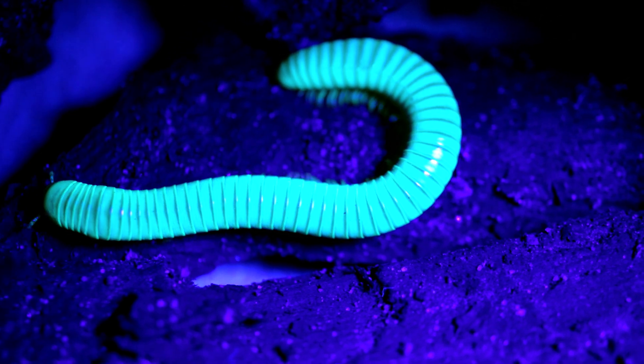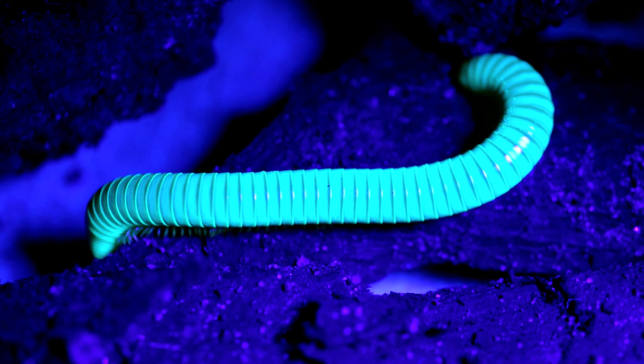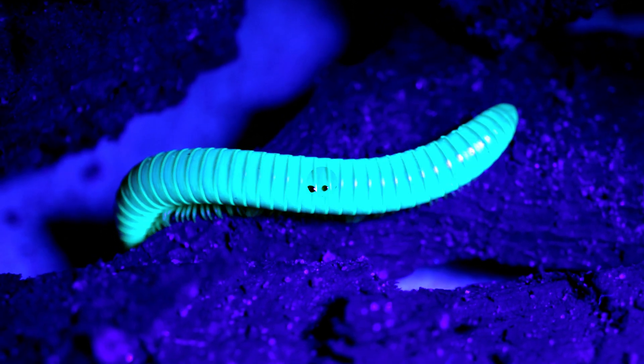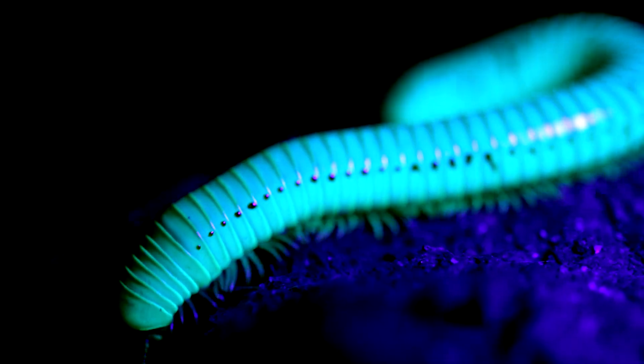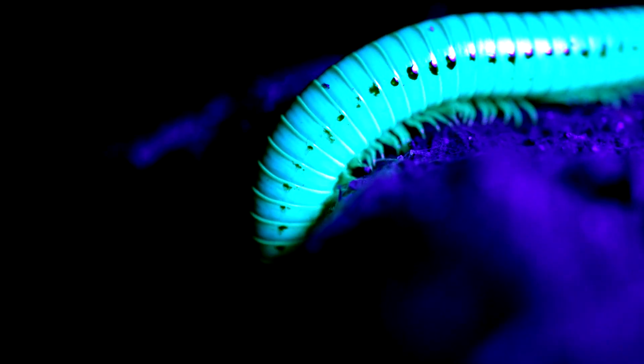But I have noticed something interesting. Remember how I said that millipedes secrete a fluid from their glands? Well, I just moved the millipede and look at its sides — it's possible that these black drops are defensive secretions. It's really cool to see.